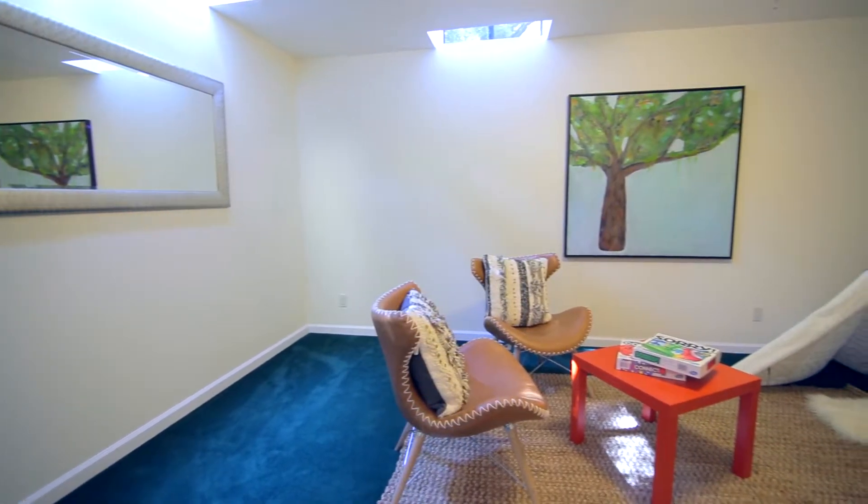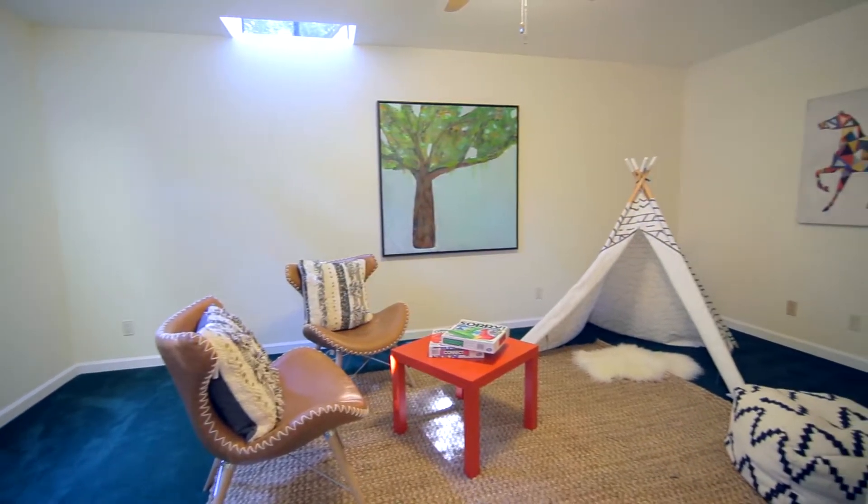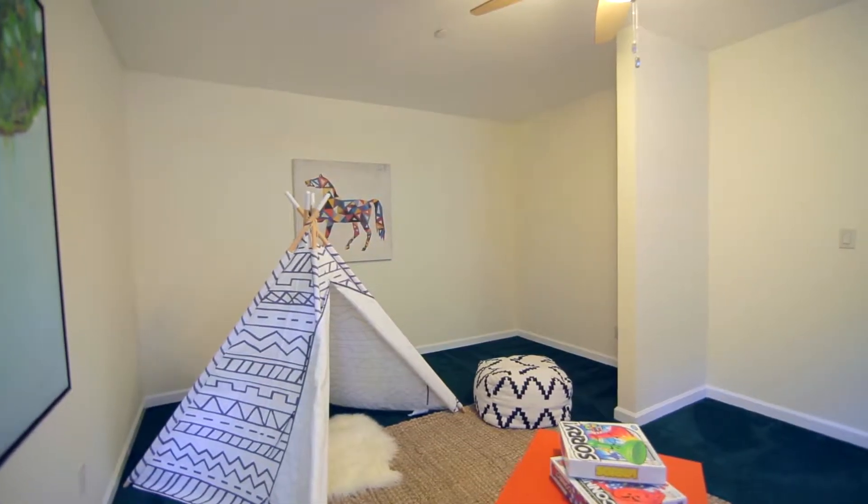This bonus room gives you lots of options — media room, playroom or den — and this space could become a closet.